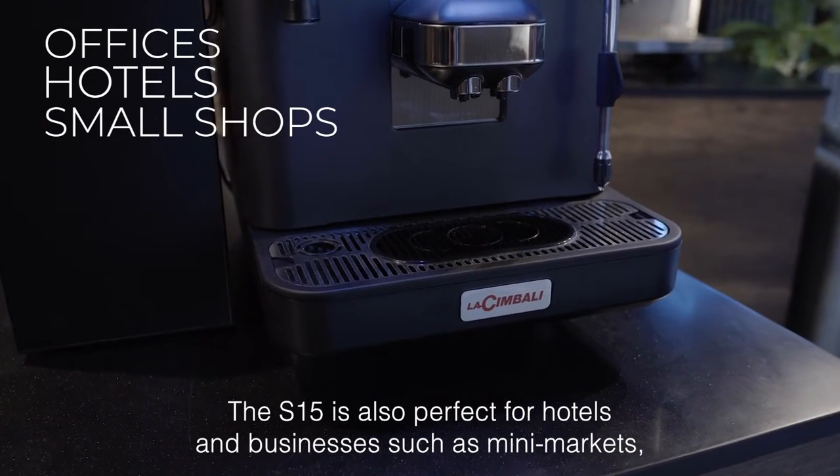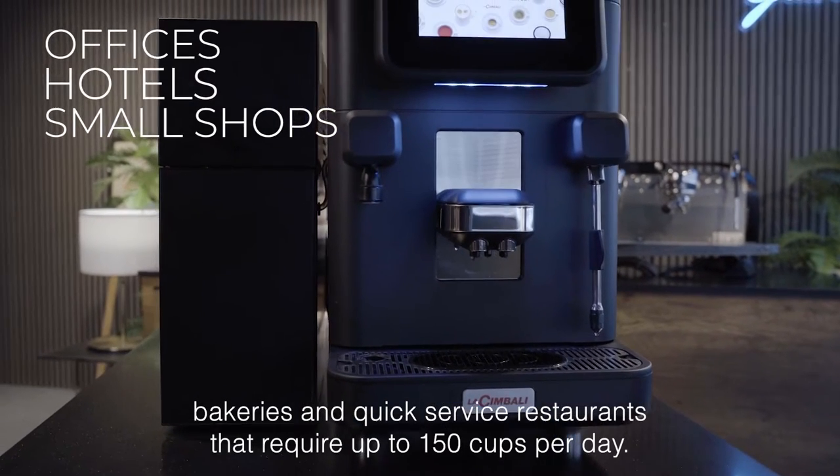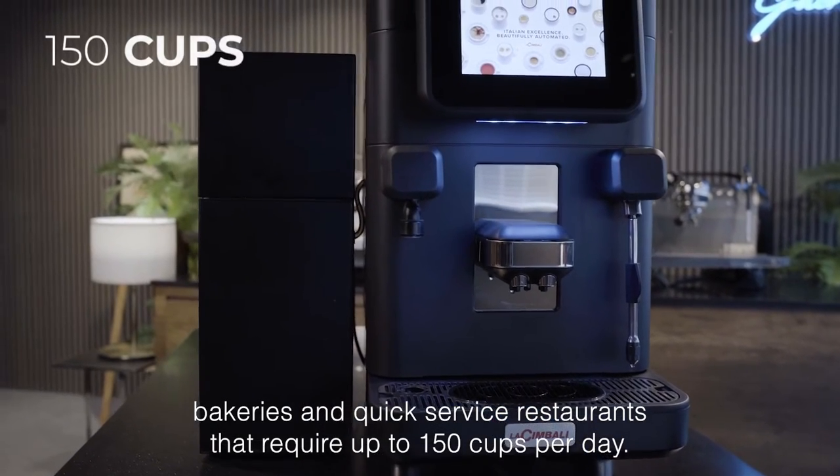The S15 is also perfect for hotels and businesses such as mini markets, bakeries and quick service restaurants that require up to 150 cups per day.